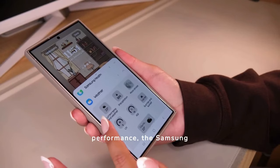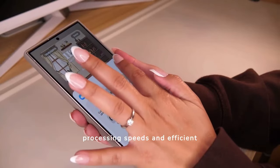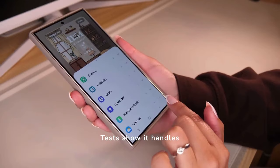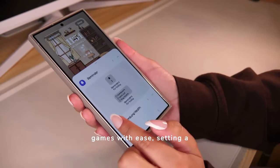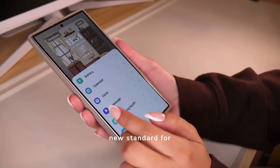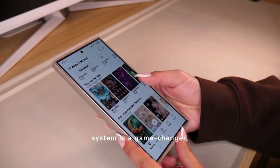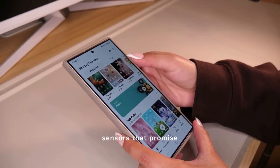In terms of performance, the Samsung S24 Ultra excels with its lightning-fast processing speeds and efficient multitasking capabilities. Tests show it handles heavy applications and games with ease, setting a new standard for smartphone efficiency.